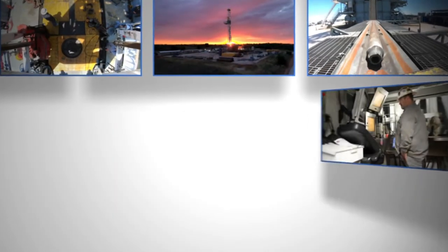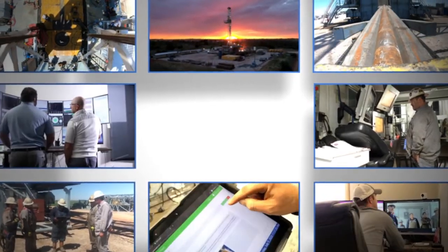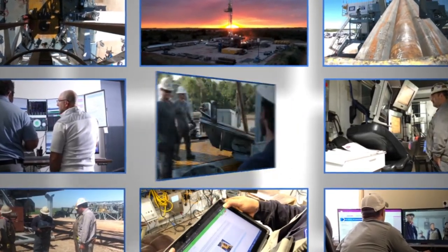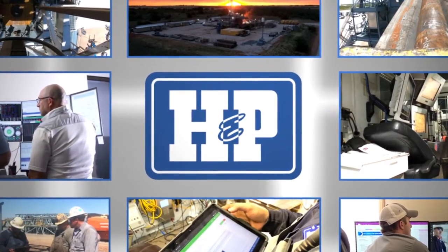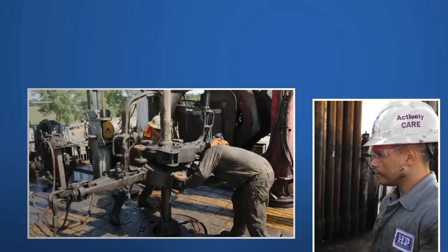What do you need to unlock the value of oil and gas? People — better yet, the best people. At HMP, we are committed to drilling safely and efficiently, and that starts with our people.